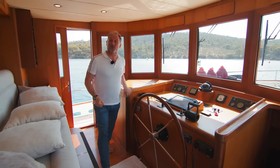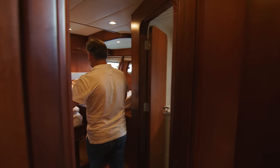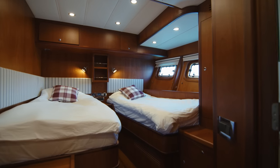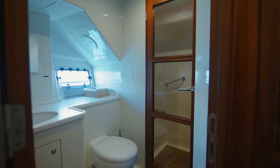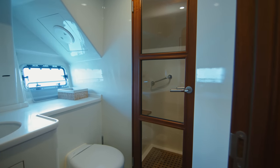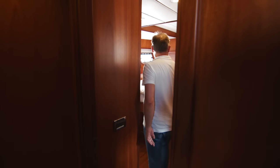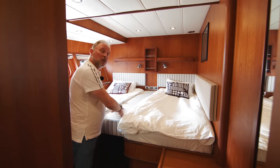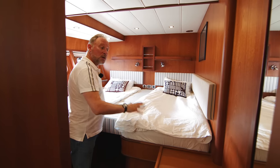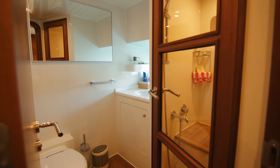Now let's look at where your guests will stay on board. To starboard, there are twin beds in a really nicely proportioned cabin, still in that beautiful mahogany style. The bathroom here too has good head height for the showers. To the port side, you can see the flexibility of the yacht — there are two single beds with a filler so you can use this as one very large double bed, again with a really nice functional spacious bathroom.